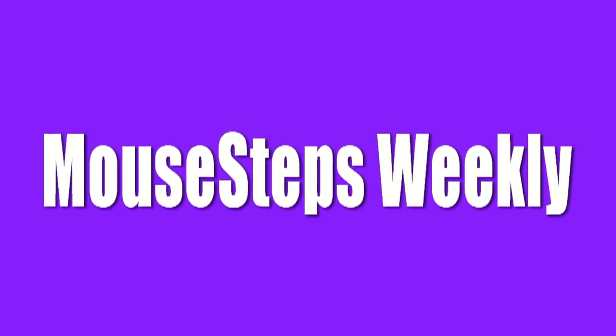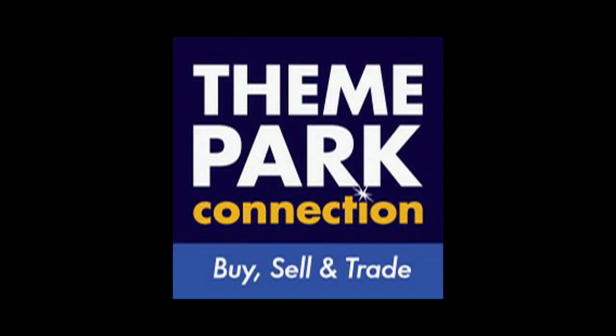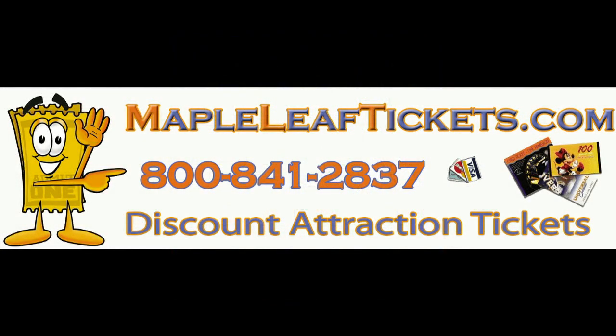Hi, it's Jeff and Denise from Mousesteps.com and this is episode number 37 of Mousesteps Weekly. Sponsored by Theme Park Connection in Winter Garden, Florida — the place for all your theme park collectible needs — and Maple Leaf Tickets. Get some great tickets on some of these things we'll be seeing in this show, including SeaWorld and the Titanic Experience.